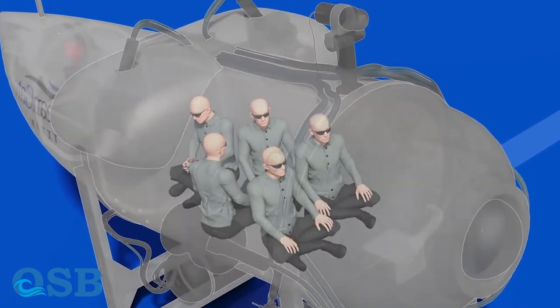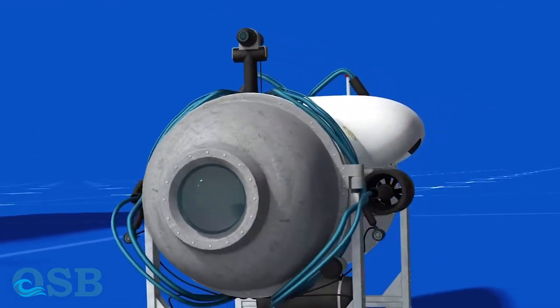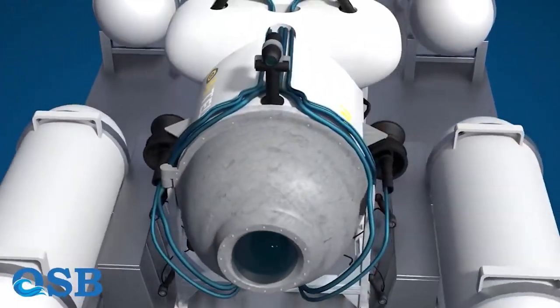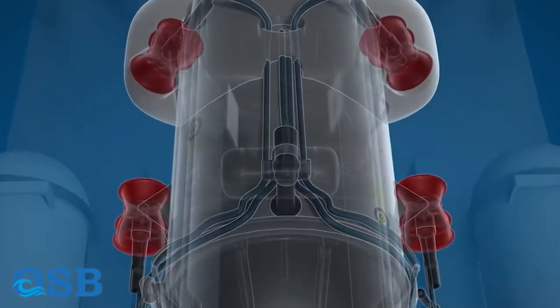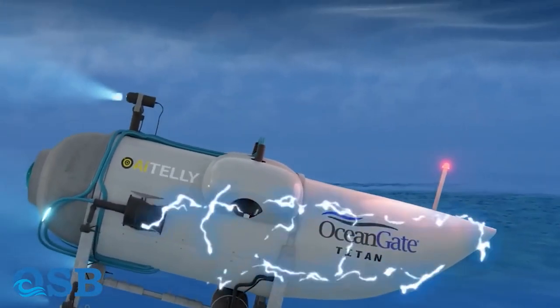Titan is equipped with safety sensors that are activated in the event of danger, reversing the submarine to the water surface as quickly as possible. Initially, the electric motors are turned on, followed by the inflation of the balloons and the release of the lead weights, ensuring a swift return to the surface.